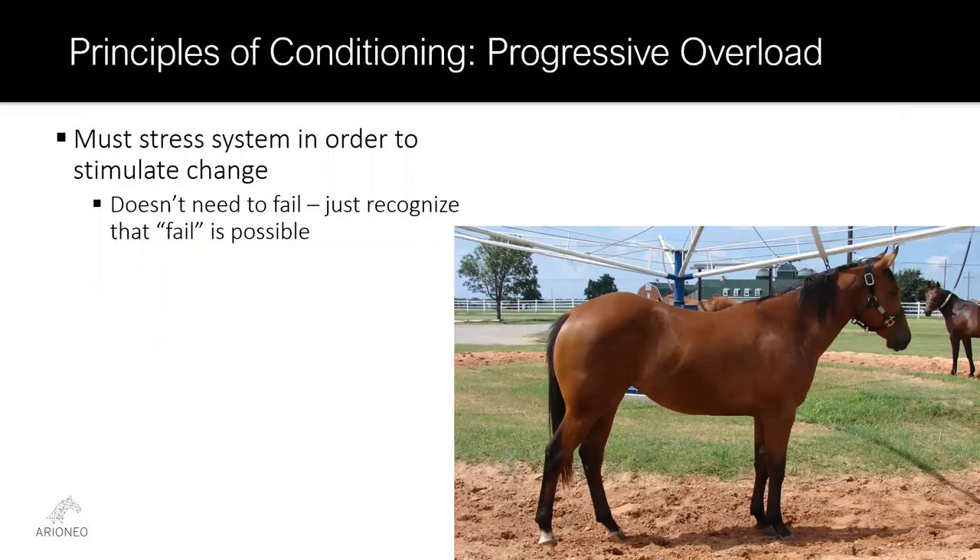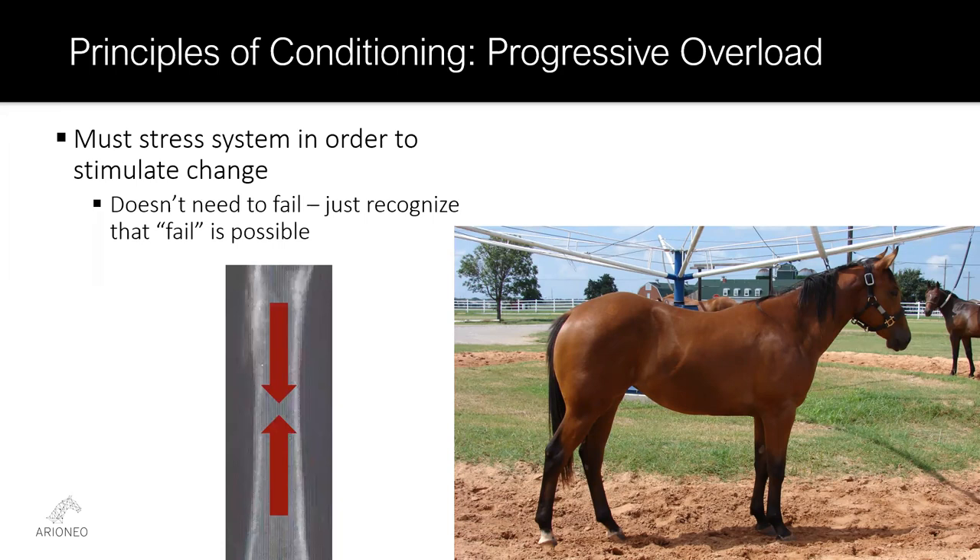The second principle of conditioning addresses that reason to change. Modern conditioning follows the principle of progressive overload, which states that in order to stimulate change — to create the signal that increased capacity is necessary — you must overload the system just a little bit. You have to stress the system. If the system is already capable of handling the stress, there's no reason to reallocate precious resources to make a change. All systems associated with exercise can detect that little bit of excess stress. Stress the system a little bit and it will get a little stronger — that's the progressive part of progressive overload.